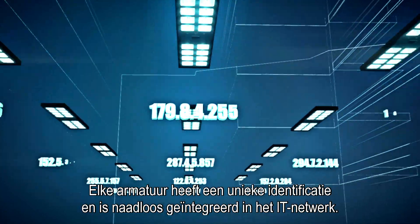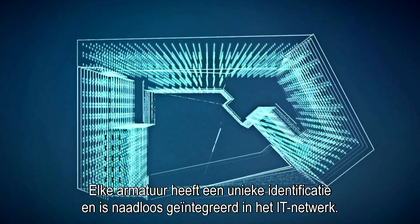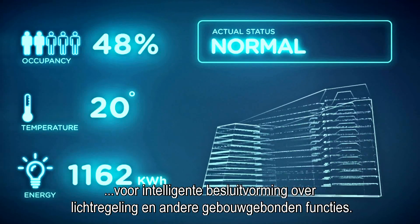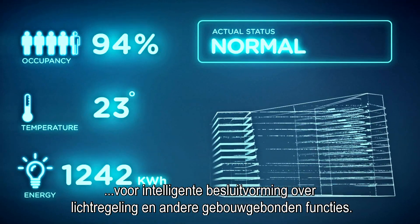Each luminaire is uniquely identified and seamlessly integrated into the IT network. A facility map uses site-wide occupancy information for intelligent decision-making about illumination control and other business activities.